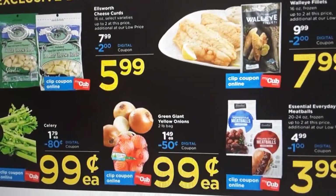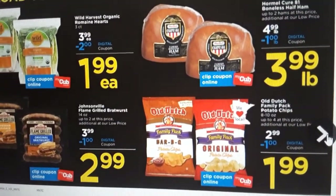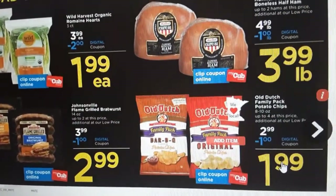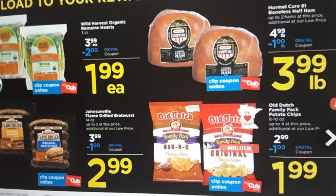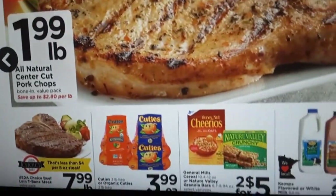I did get the celery for 99 cents - that's a good deal, they do have good produce. And the chips for $1.99 each, otherwise they're over four dollars a bag, which is too much. Then it goes into the regular ad.